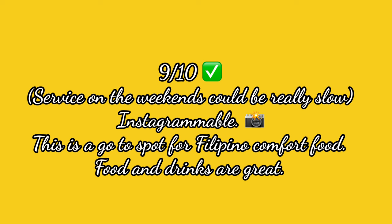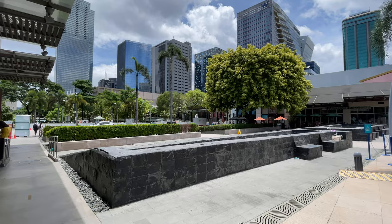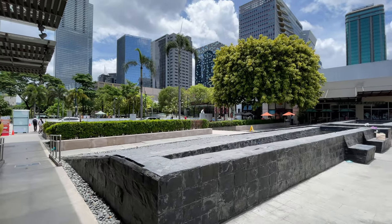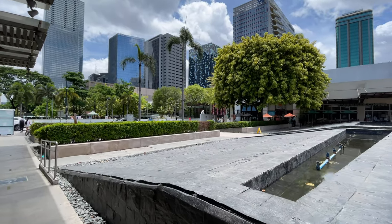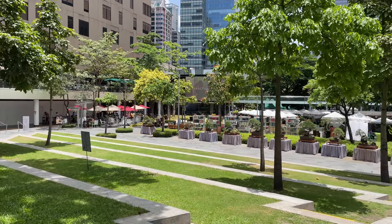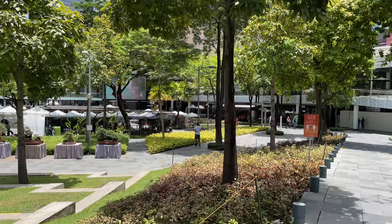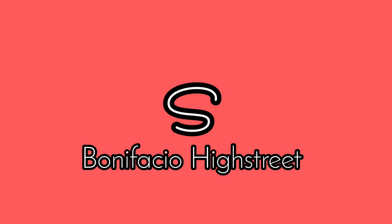Before we move on to the next restaurant, I just want to show you how warm it is in the Philippines right now — it is crazy. The heat of summer sunshine is here. Don't get me wrong, we are so grateful to be here. I just wanted to show you how it looks in a country where summer never ends. Alright, now let's move on to the next restaurant.